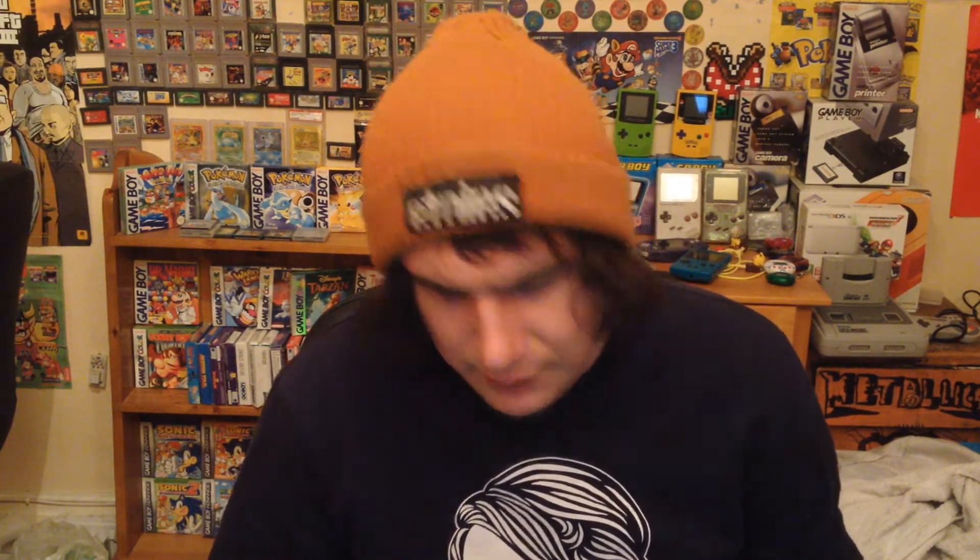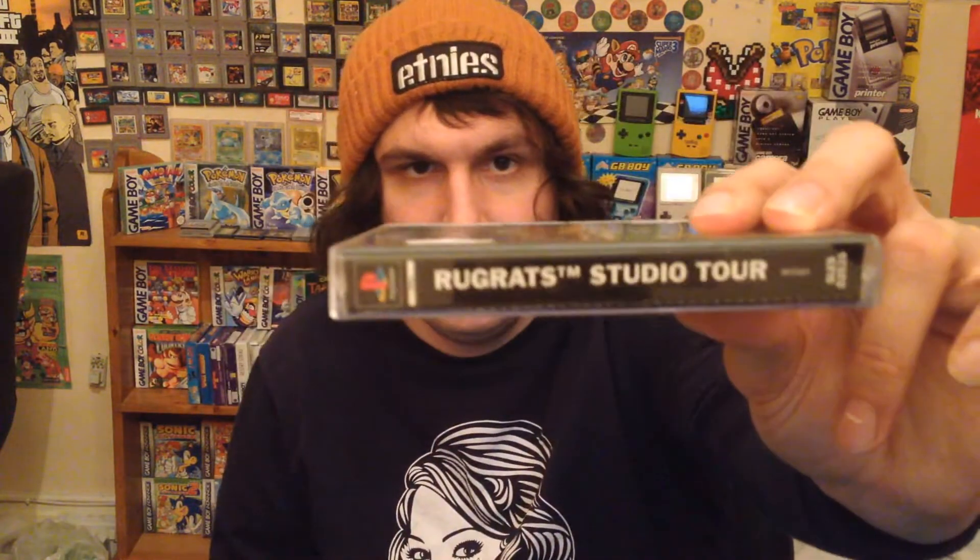I've got a Harry Potter game here — another one up for trade, not sure if Jake's got it already. It hasn't got the insert but it has got the manual, so I'm nicking the manual for my own copy since mine doesn't have one. I'm also keeping Rugrats Studio Tour. The disc is a bit messed up but it's complete with manual and all discs.